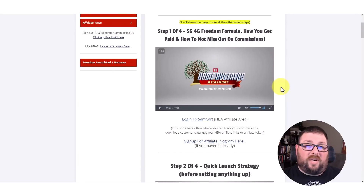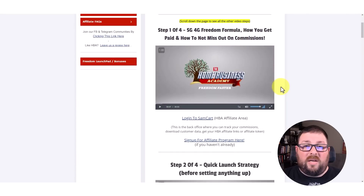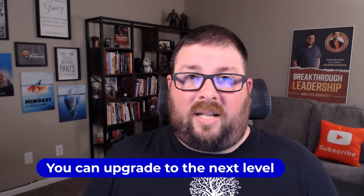The first video goes into the formula for freedom — how to get paid, how not to miss out on commissions. One of the things I love about the Home Business Academy is that if you make a sale on a product that you don't own, instead of losing those commissions, they give you the opportunity to upgrade into that next level. For example, the main $25 product into the $125 premium coaching, mentorship, and traffic and conversion training.